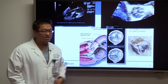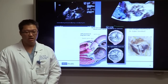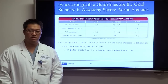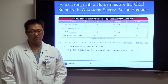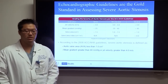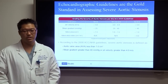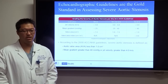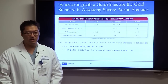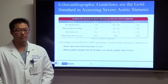On 3D echo, a stenosed valve is not opening well at all, and because of that there's pressure buildup in the ventricle causing symptoms. The gold standard for diagnosing valvular heart disease is echocardiography. Severe aortic stenosis criteria include a jet velocity greater than 4.0 meters per second, a mean gradient greater than 40 mmHg, or an aortic valve area less than 1.0 centimeters squared.